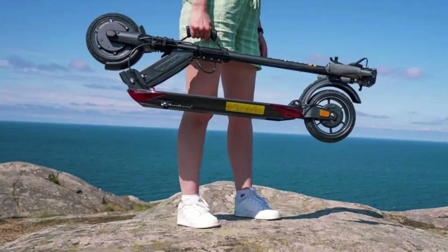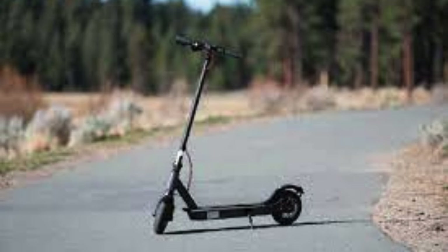The E2 GT SE weighs less than 27 pounds and is equipped with a 3-point folding system, making it exceptionally lightweight and portable. Its adjustable height handlebars can be lowered and folded, allowing you to stow it under an office desk or in the trunk of your car.